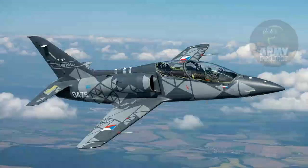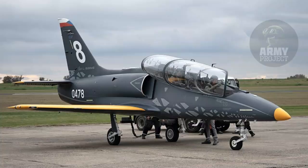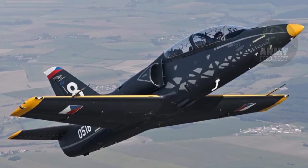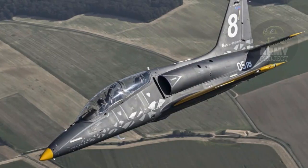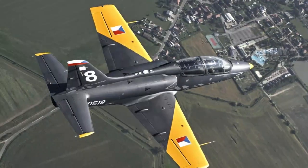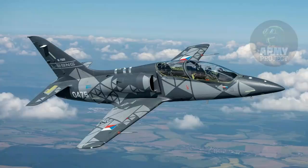The delivery of the L-39 Skyfox to the Czech Air Force is expected to be the first of many, with additional units planned for both domestic and international customers. AeroVodochody aims to position the L-39 Skyfox as a leader in the global training aircraft market, leveraging its reputation for quality and innovation. Continuous feedback from operators will drive further refinements to the platform, ensuring it remains at the forefront of pilot training technology.